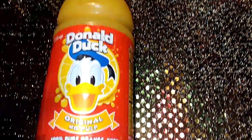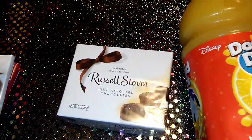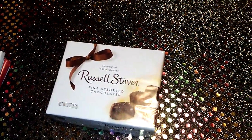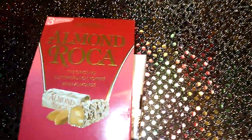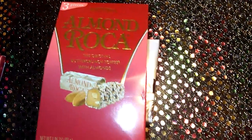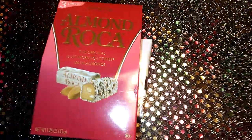I also got some Donald Duck juice — I like this one, it's the original, no pulp. And I picked up some little goodies for Valentine's Day: I got the Russell Stover fine assorted chocolates — they also had these out for Christmas — and then I picked up the Almond Roca. You get three pieces; it's the original butter crunch toffee with almond, tastes pretty good.